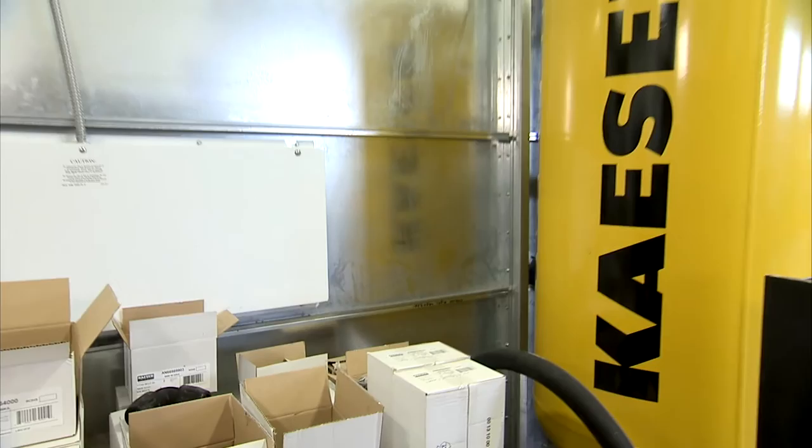Another awesome thing about Kaeser is it has a built-in dryer. So when we're running our air tools or even when Devin's spraying, there's no moisture coming out of the gun. It's super dry and clean air.